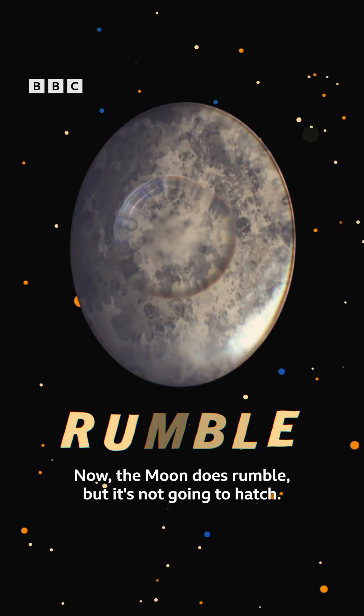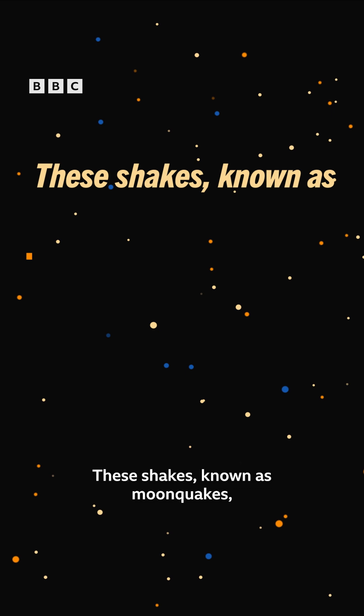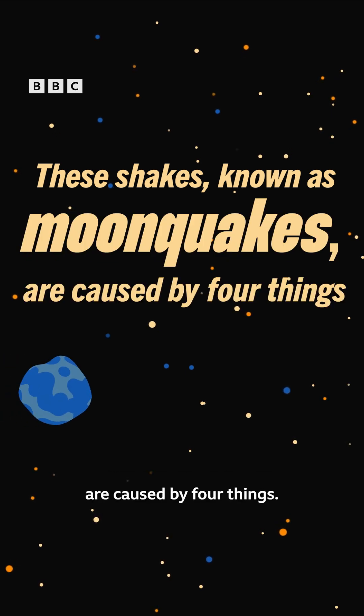Now, the moon does rumble, but it's not going to hatch. These shakes, known as moonquakes, are caused by four things.